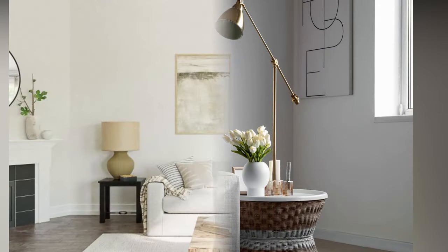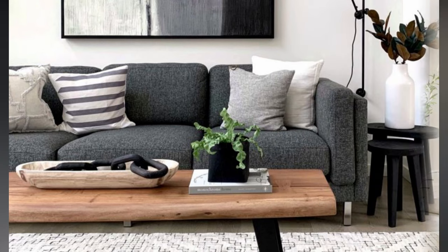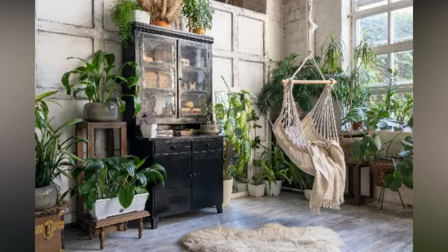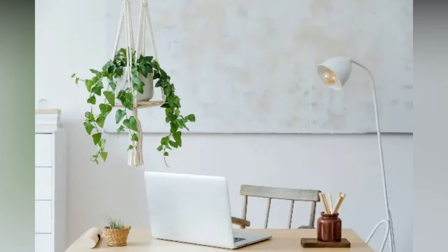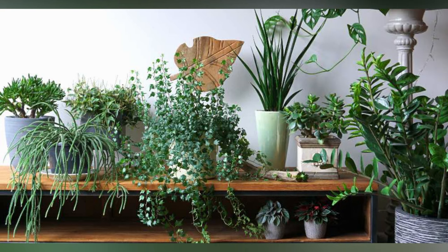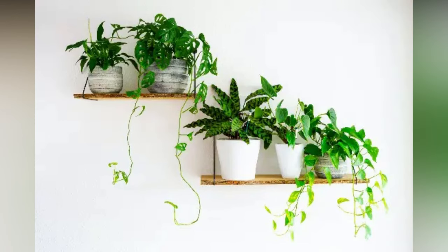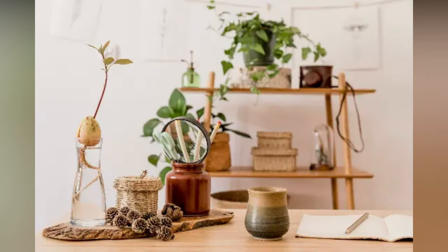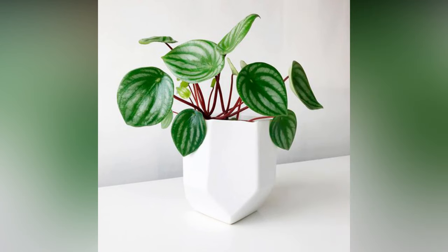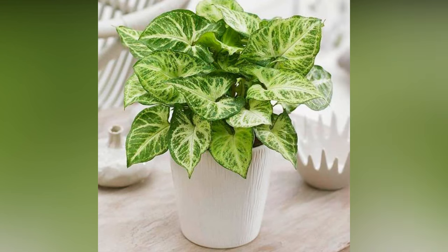Let's explore some fantastic plant decor ideas for different areas of your home. In the living room, create a lush corner with a mix of tall floor plants and smaller varieties placed on side tables — consider a hanging macrame planter to add a unique touch. In the kitchen, herbs like basil, mint, or rosemary not only look fantastic but also serve a practical purpose: fresh herbs at your fingertips for cooking. In the bedroom, opt for calming plants like lavender or aloe vera on bedside tables, as their soothing scents can promote better sleep. In the home office, boost your productivity by adding plants like snake plants or ZZ plants near your workspace — they're low-maintenance and perfect for busy bees.